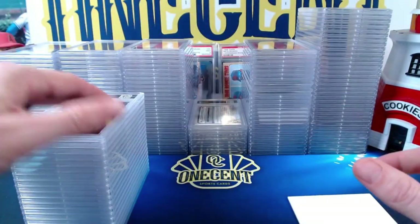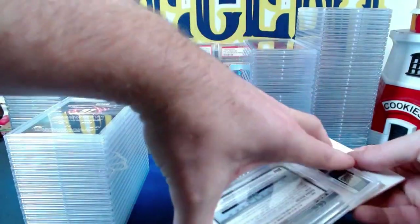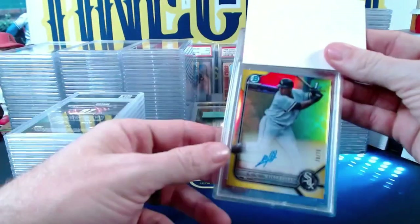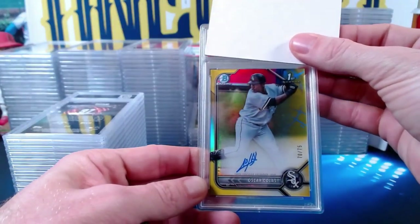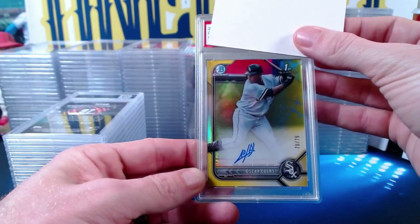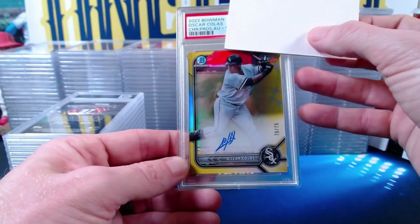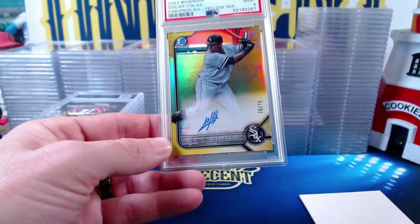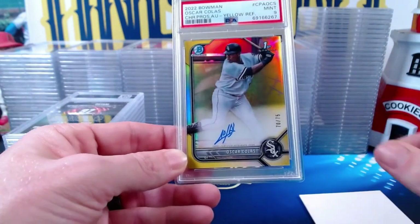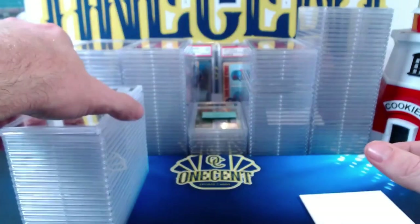Jeff's final card is a 2022 Bowman Chrome Oscar Colas first Bowman auto yellow parallel numbered 70 out of 75 — comes in at a Mint 9. Jeff, thank you very much for submitting. Now we move to Chris C., who also submitted quite a few cards.